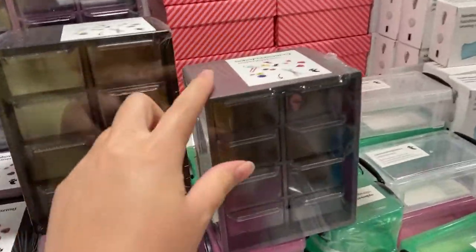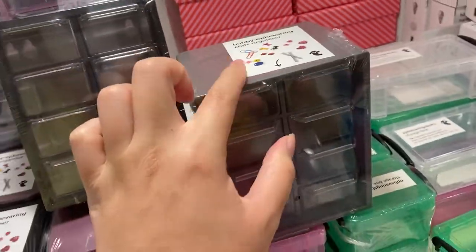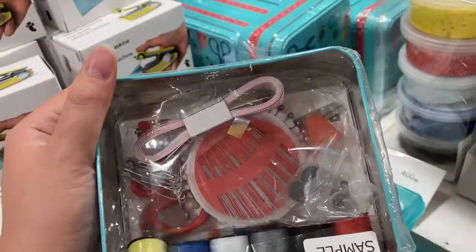And they also have ones in a drawer style, and they have it in purple. And this is their sewing set. I thought this was also really cute because it comes with a little tin can.